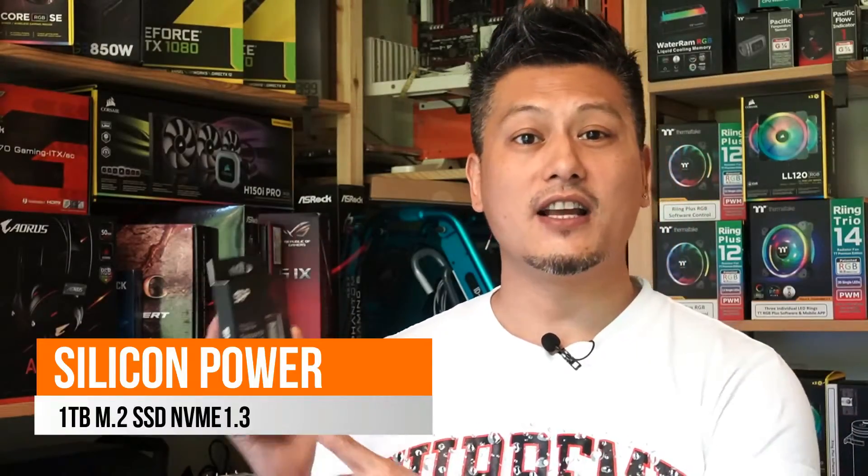And there you have it — this is the Silicon Power M.2 1TB SSD using the PCIe Gen 3x4 interface, offering decent speeds as well as a great price.